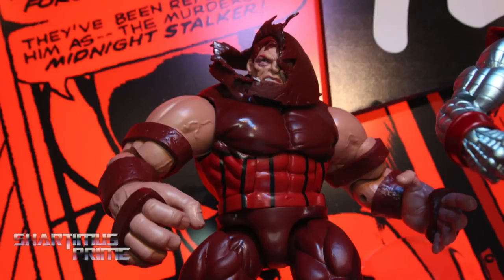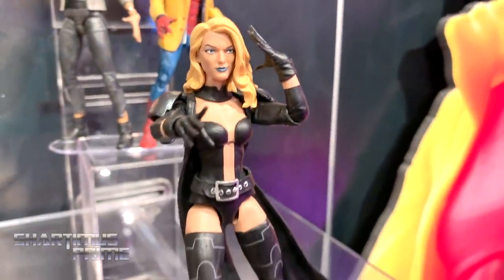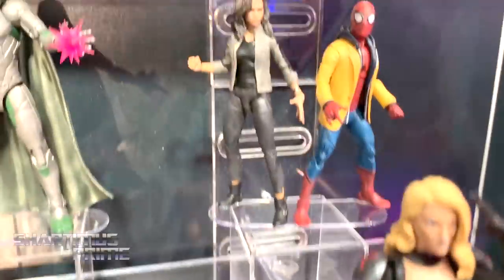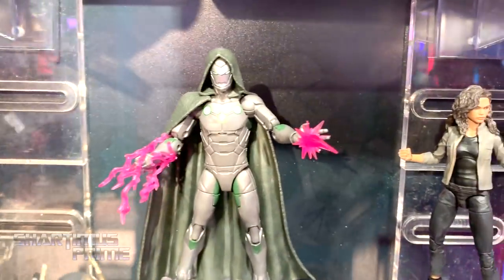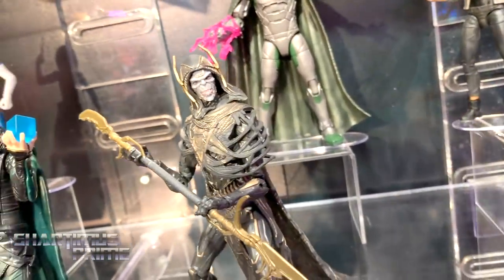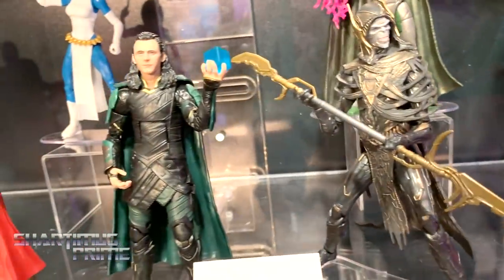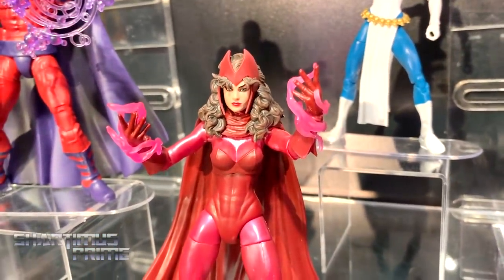We have the new Emma Frost looking gorgeous, the Homecoming two-pack of MJ and Peter, and we have the good guy Doom right there. Corvus, Blade, Loki — and this new Scarlet Witch looks stunning.